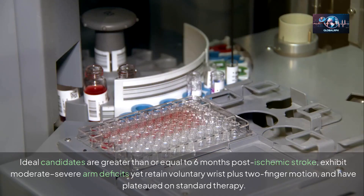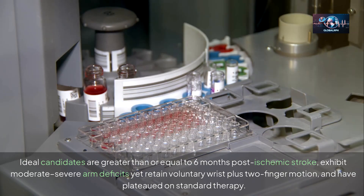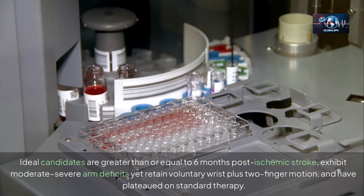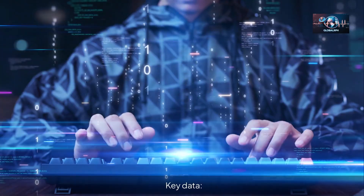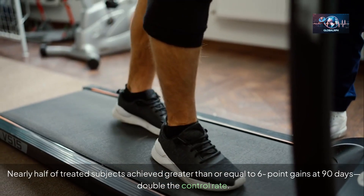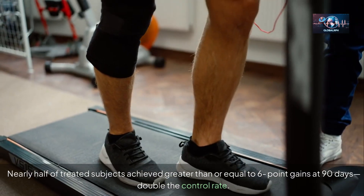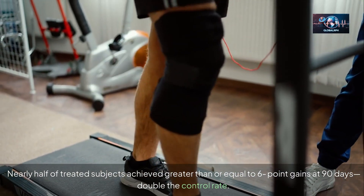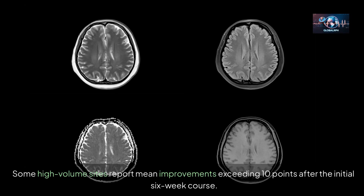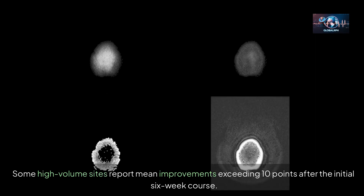Ideal candidates are greater than or equal to six months post-ischemic stroke, exhibit moderate-to-severe arm deficits, yet retain voluntary wrist plus two-finger motion and have plateaued on standard therapy. Nearly half of treated subjects achieved greater than or equal to six-point gains at 90 days — double the control rate — and some high-volume sites report mean improvements exceeding 10 points after the initial six-week course.